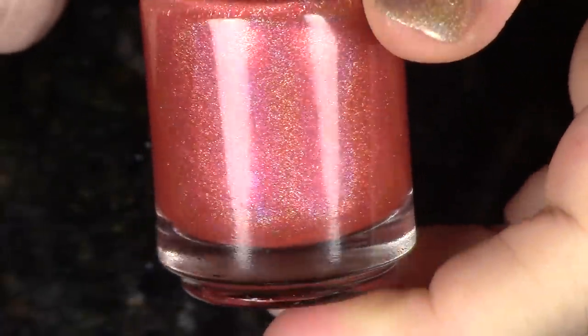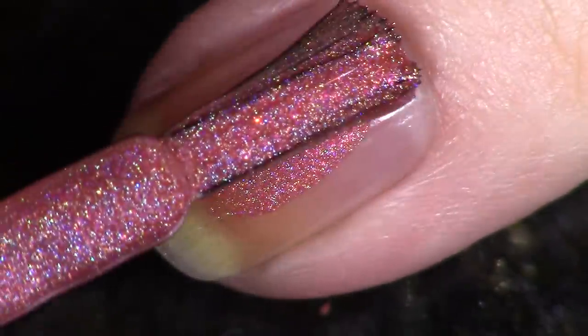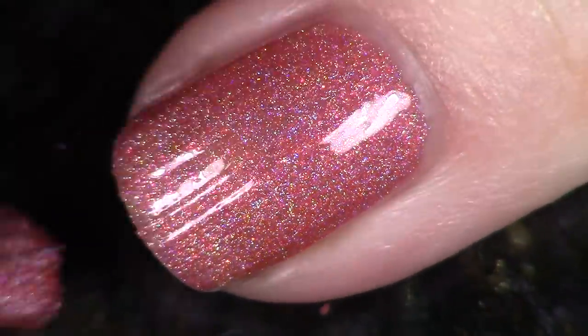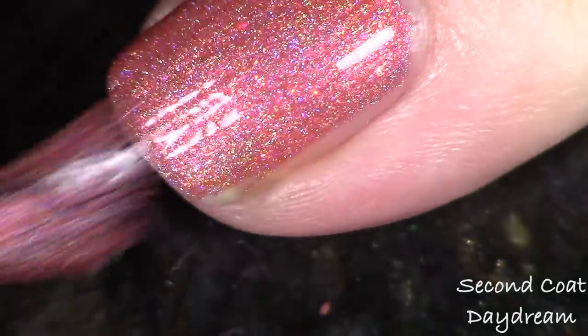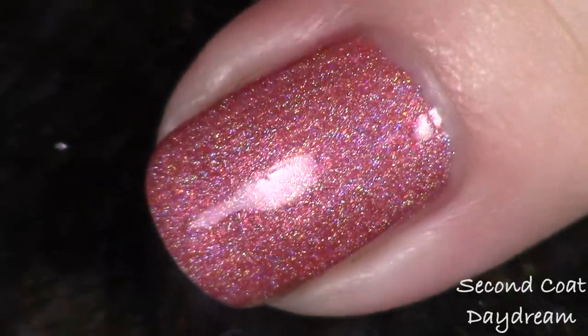Next up we have this corally red, and I know this is going to be a lot of people's favorites — this color is just so stunning. This one's called Daydream and, like I said, it's a corally red base linear holographic, and the fine iridescent micro glitters in there are orange to green. You're looking at two coats here, and then we'll take some photos indoors and outdoors.